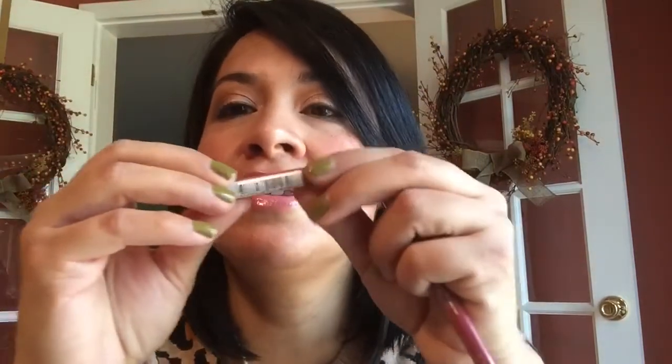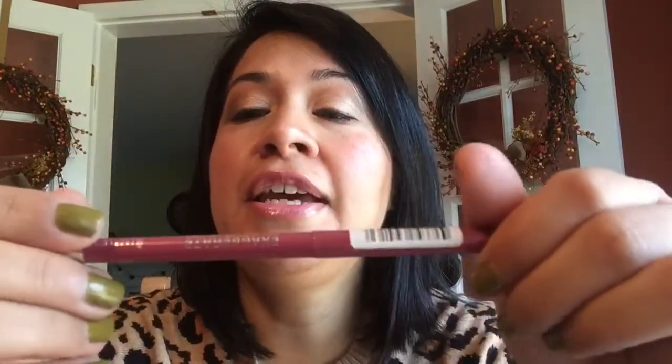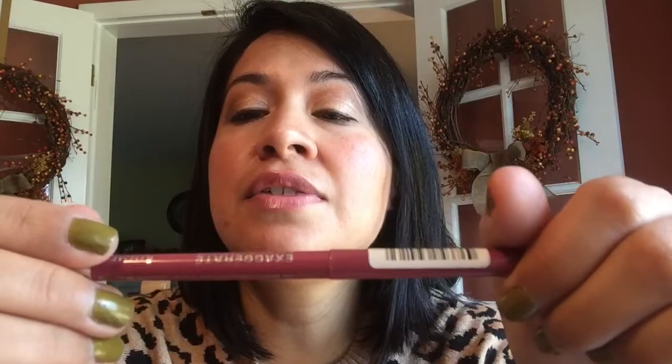My last two products are lip liners. I had this Rimmel lip liner in shade 049 in Natural, but it's stuck in the cap so I can't get it out. It is finished though. I also have this Rimmel lip liner in Enchantment in 070, and this one is finished as well.